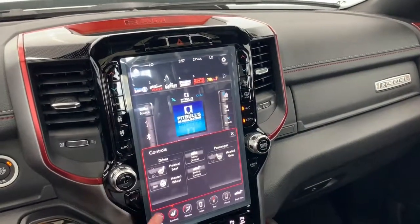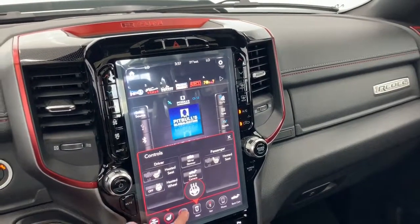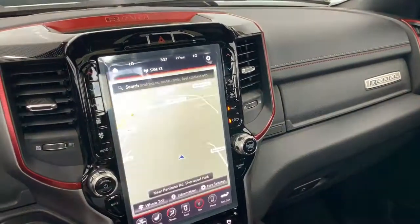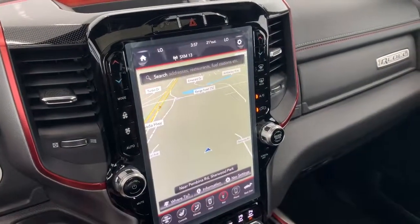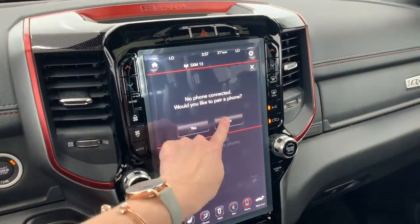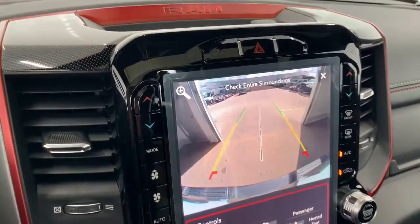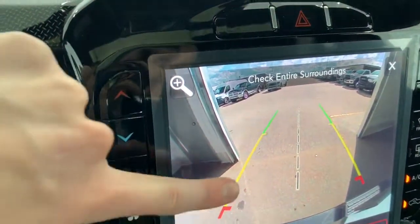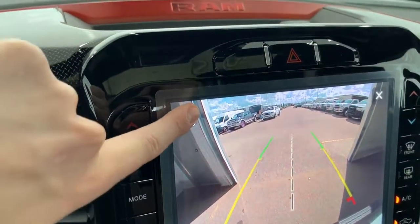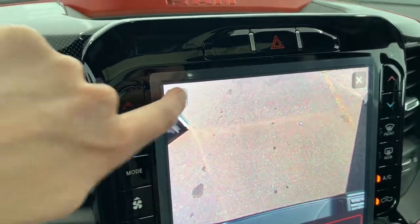The seats in the front are heated with three preset temperature settings, and there also is a heated leather steering wheel. It does have the dual climate control, and it does have navigation as well, so you have that nice big 12-inch map. It does have Apple CarPlay and Android audio, so you can pair your phone and go hands-free with Siri. It also has a backup camera with rear park assist, so these lines will nicely guide you into any stall, letting you know if you're getting too close to any object or vehicle. If you hit the zoom button, it will zoom into your hitch so you can make sure everything is nicely lined up straight.